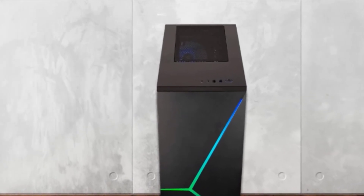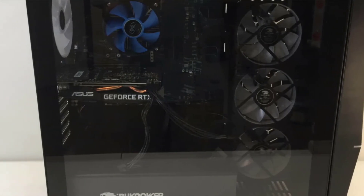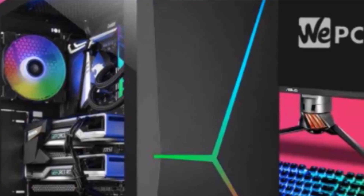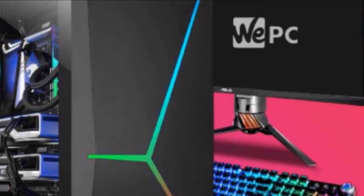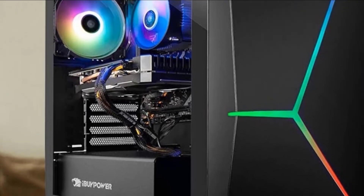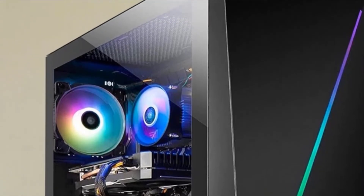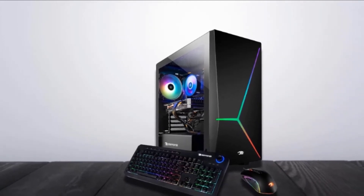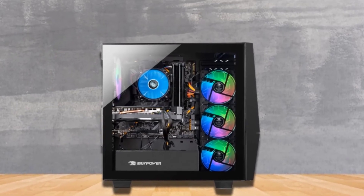Due to its Intel i7-10700F processor and RTX 2060 video card, the iBUYPOWER 1000Ev2 is a far better option than the HP Pavilion entry-level gaming PC. The hardware combination is well chosen. Though not packed with the latest components, it is still powerful enough to get you into intense gaming tournaments. You can play games with DirectX 12 and VR Enhanced. At 1080p, for Cyberpunk 2077, Assassin's Creed Valhalla, and Watch Dogs Legion, it gives up to 50 FPS.